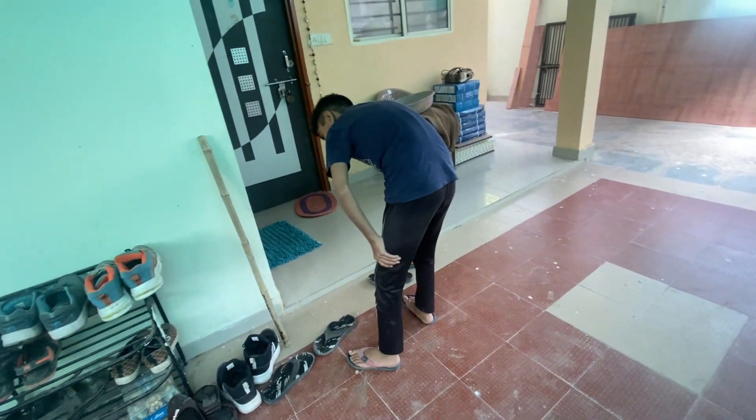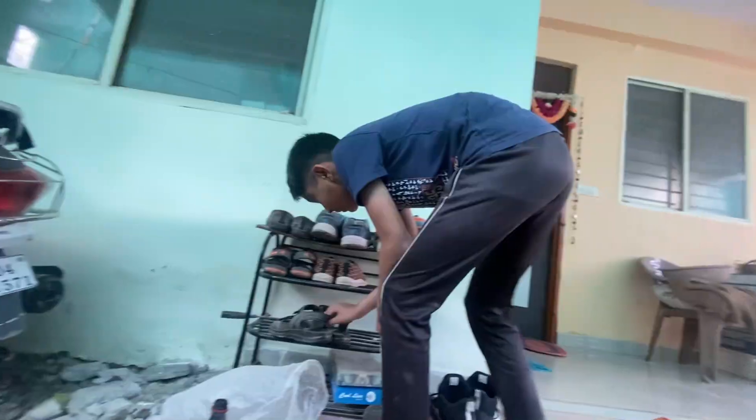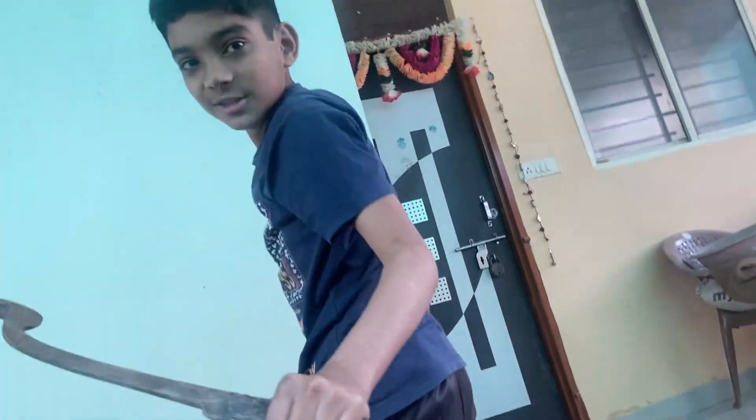I don't know how to do it. All of these things are new. How do you do your hair cutting? How do you do it? I don't know how to cut it. I have to cut it long. I have to cut it short.